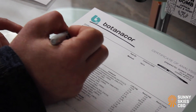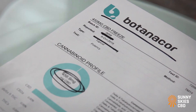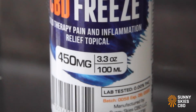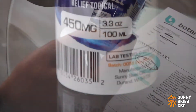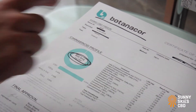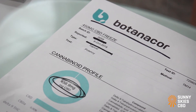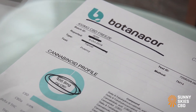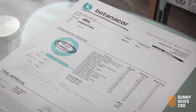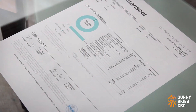Finally, you really need to check and make sure there's a batch ID on the COA. Every batch of product for Sunny Skies CBD has a corresponding batch ID — you can see it on the label here. This product was made in batch 0058, and as you can see, that matches up with the batch ID number on the COA. If that information is either not available on the COA or on the label, you don't actually know if that COA was even taken from a sample from that batch — it's basically worthless.